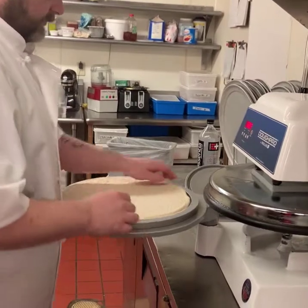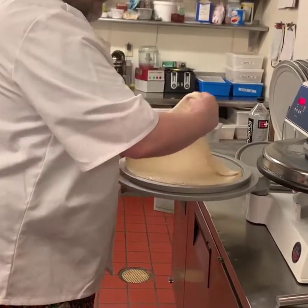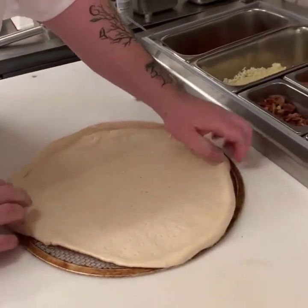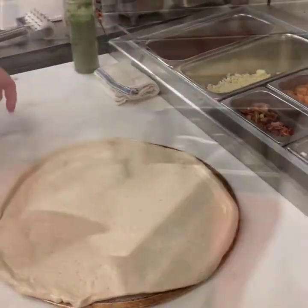First of all, we start with a really nice proprietary pizza dough that we get from the North End. We bring it in, we let it age overnight so it settles down and gets a nice flavor to it.